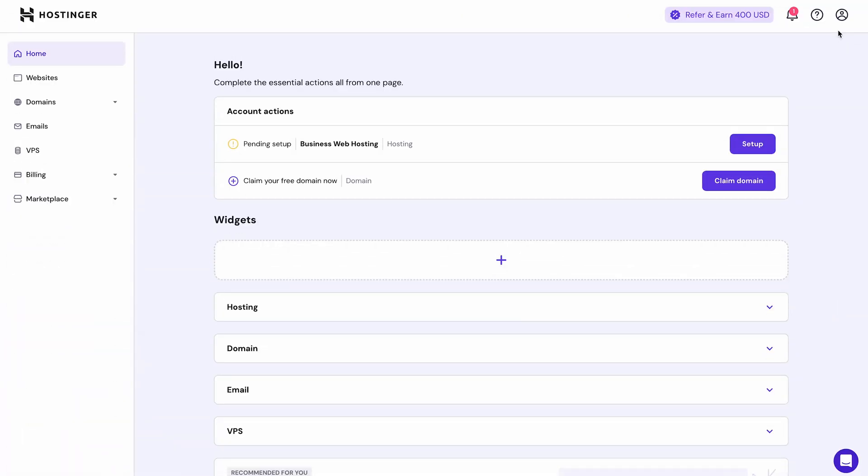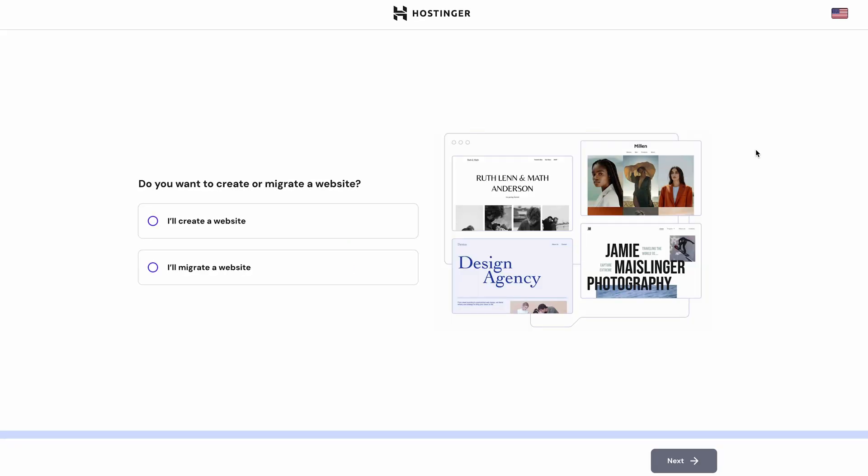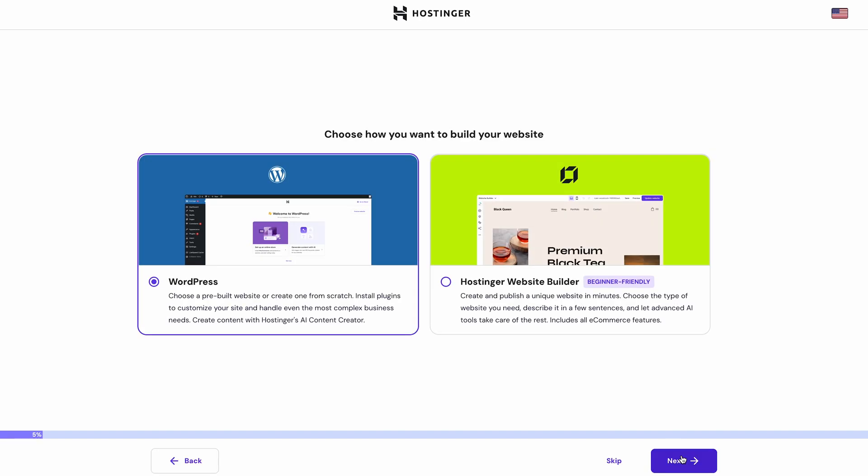Now let's go to your HPanel homepage. Next to your hosting plan you'll see a 'Setup' button — click on that and start your onboarding. Next, just answer a few questions about your website. You can skip them if you want, but they're pretty helpful especially if you're new to all this. Start off by confirming that you're building a new website and not migrating an already existing one.